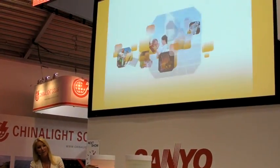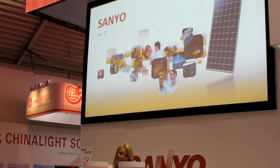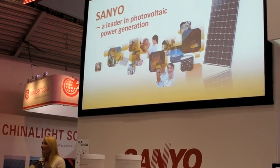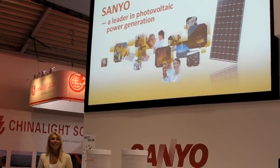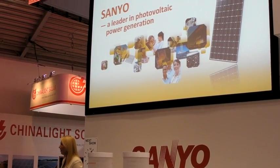Sanyo started the development of the first amorphous silicon solar cell far back in 1975, more than 30 years ago. Since then, and thanks to Sanyo's constant efforts in research and development, many innovative products were developed and commercialized. One of these products is the HIT Solar module with the world's highest level conversion efficiency.